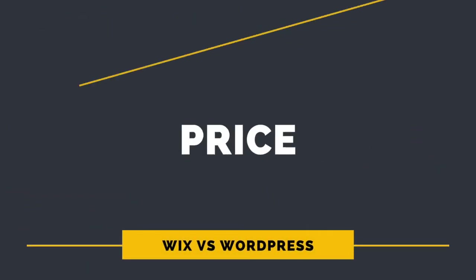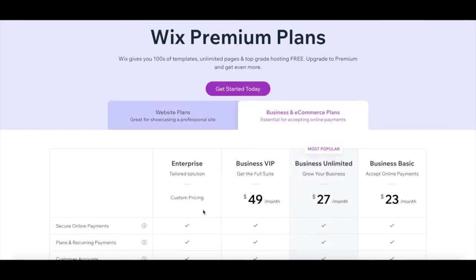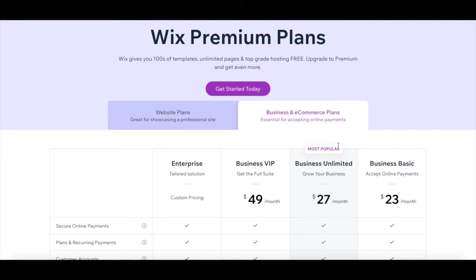1. Price. Wix has two types of plans: website plans that are great for showcasing a professional website, and business and ecommerce plans which are essential for accepting online payments, and you can choose between four options within each one. The website plans range from $14 per month for the combo plan up to $39 per month for the VIP plan, and the business and ecommerce plans range from $23 per month for the business basic plan up to custom pricing for the enterprise plan. Hosting is included in all of Wix's plans.